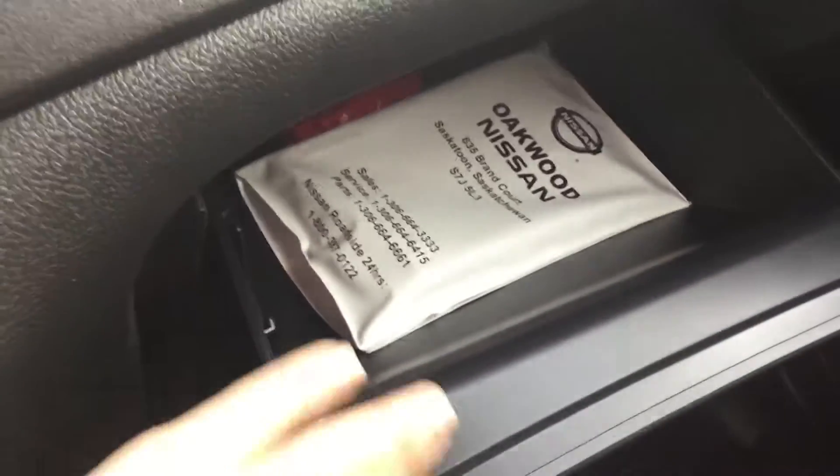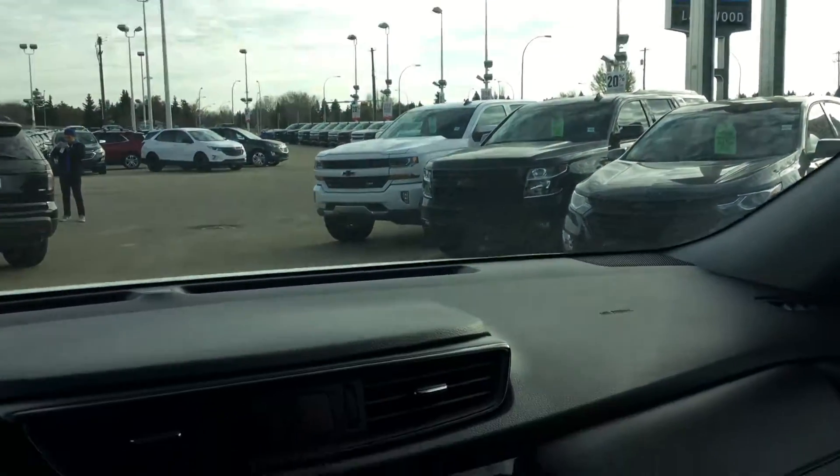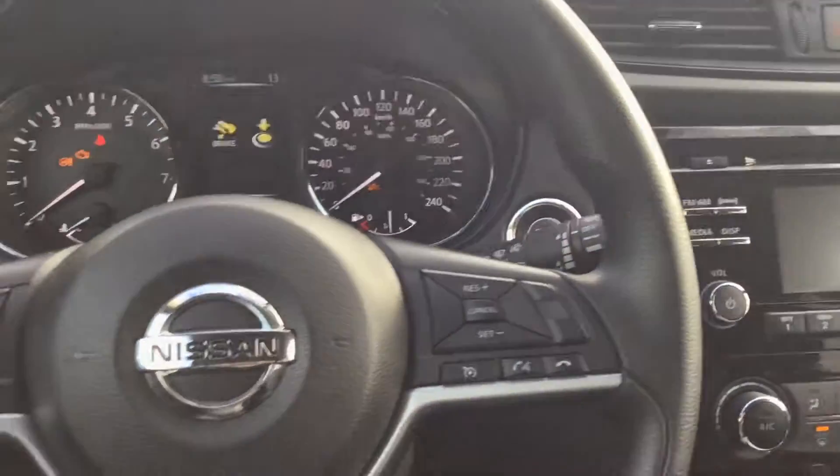In your center console you also have another power outlet. Moving over to the passenger side, taking a quick peek at the glove box — it does have the owner's manual in there if you have any further questions about your Nissan Rogue. Up above you do have some more storage compartments and your lights.